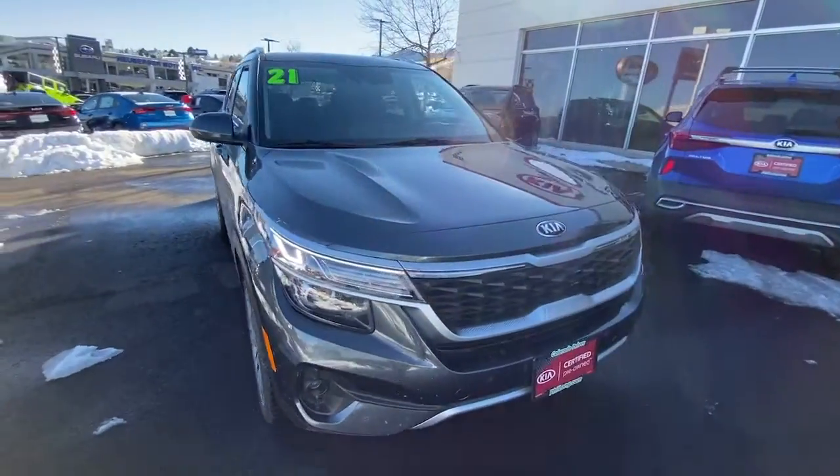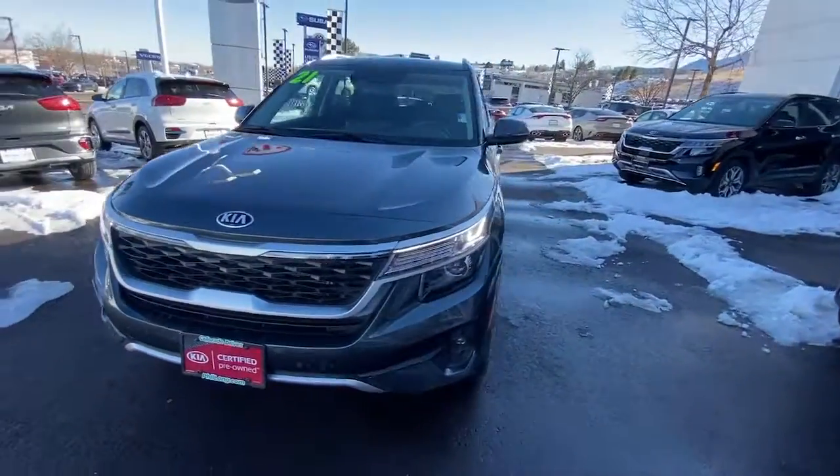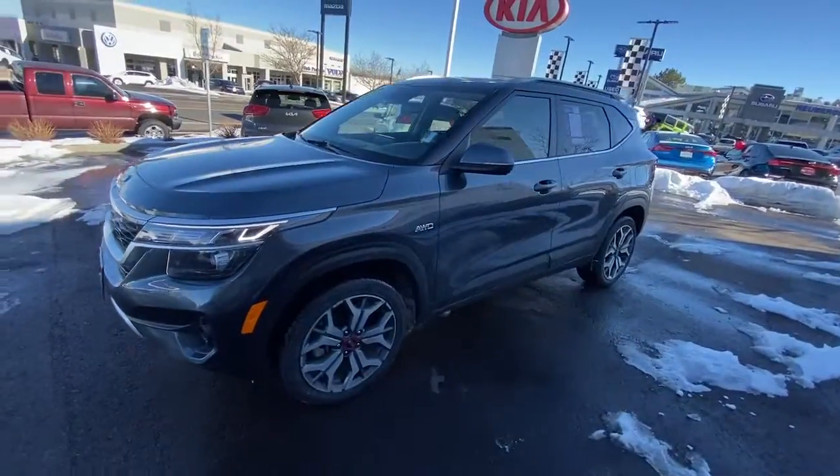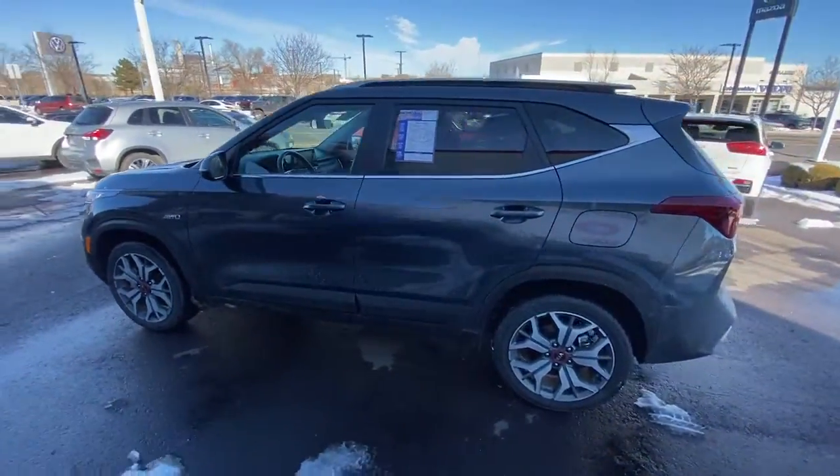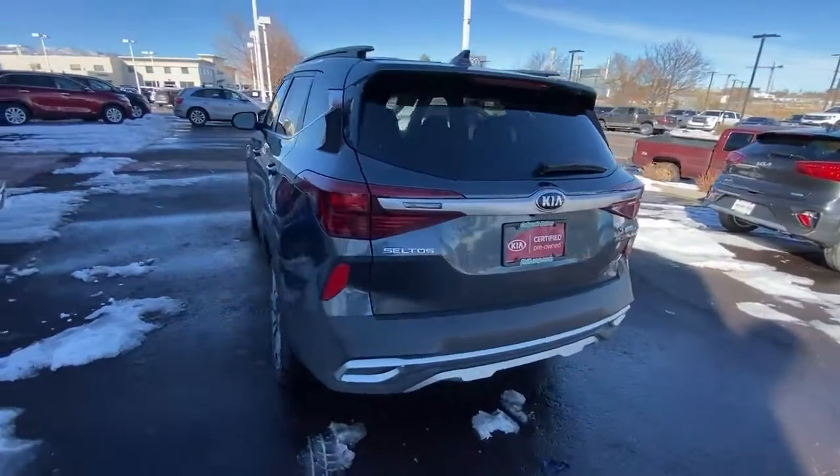Can you see yourself in the 2021 Kia Seltos? With less than 25,000 miles on the odometer, this vehicle provides excellent value. Answer the call to drive boldly into the future.